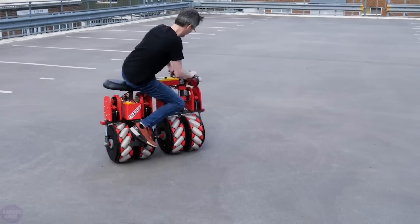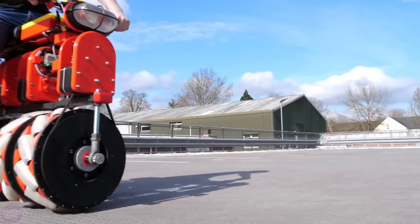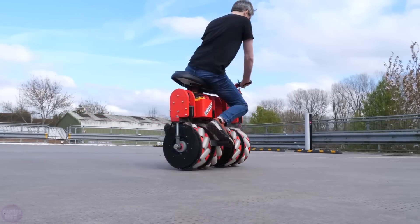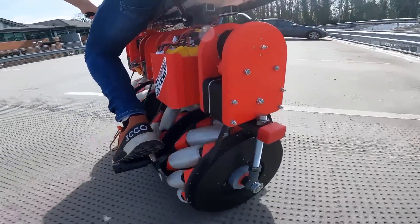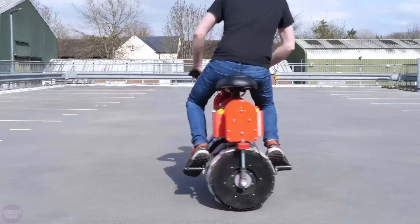Despite its technical complexity, the screw bike maintains self-balancing capabilities and can be driven forward using a twist throttle. It includes a backward switch and separate controls for spinning in place, akin to a Segway but with enhanced maneuverability due to its innovative wheel configuration.